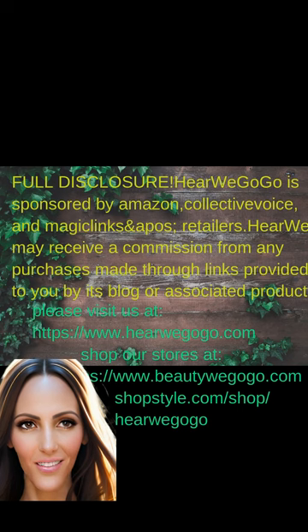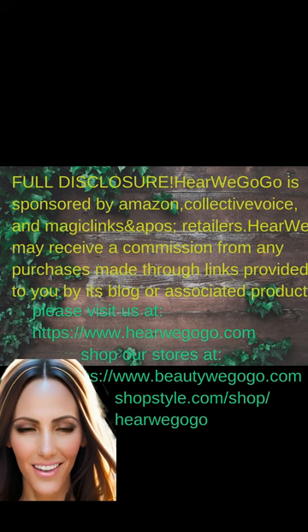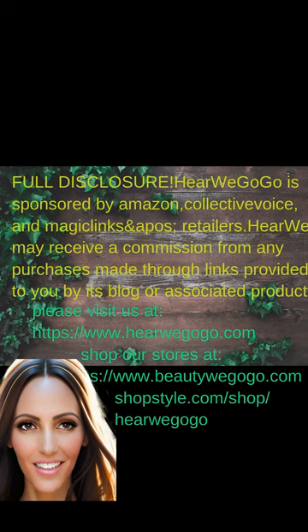But first, for my full disclosure. Here We Go Go is sponsored by Amazon, Collective Voice, and Magic Links. The blog may earn a commission from any purchases made through these affiliate links.